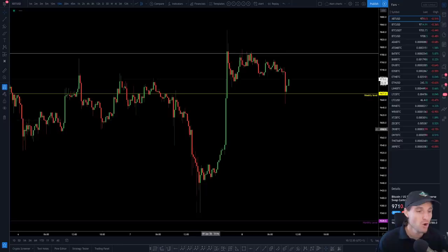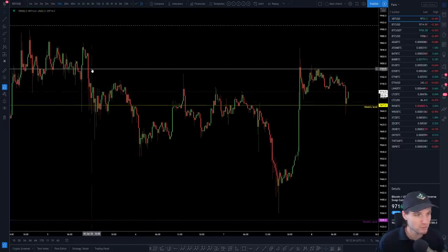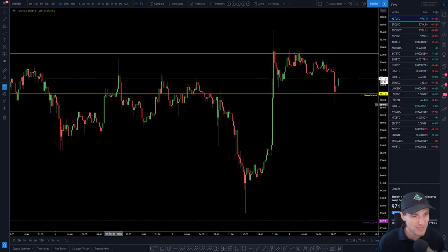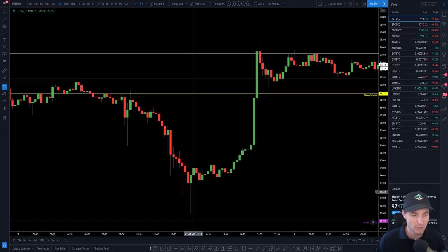What happened yesterday was really nice. We had these rejections off the old bottom of the channel, which is still in play at the moment. We obviously then came down to around the weekly before getting a flush to the downside — which ended with the long bullish lower wick. So there's a few bullish signs: front run of the monthly and long bullish lower wick.